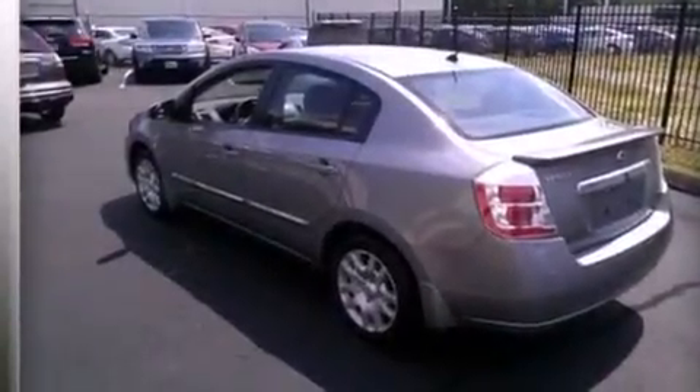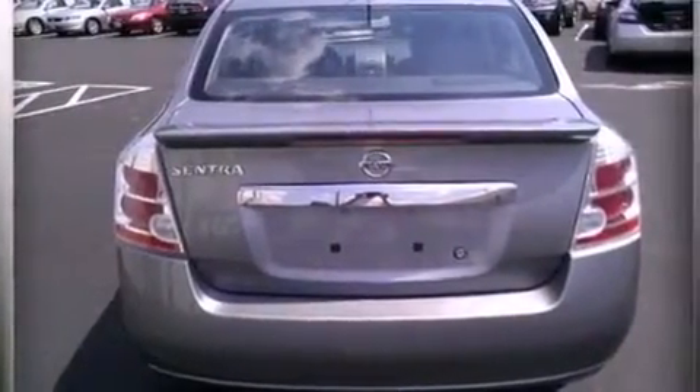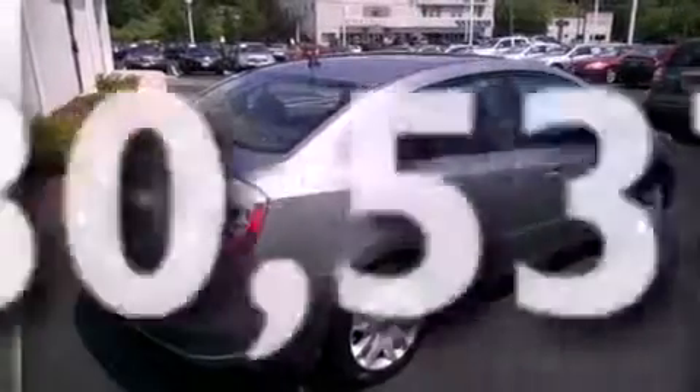Rear curtain airbags, rear seat childproof door locks, air conditioning, a pass-through rear seat — and this vehicle has less than 31,000 miles.